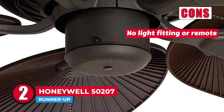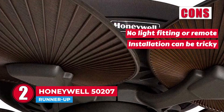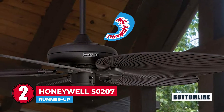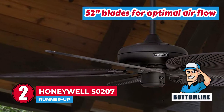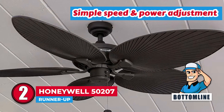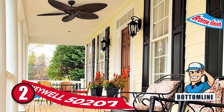However, it doesn't include a light fitting or remote, and its blade installation can be tricky for new ceiling fan owners. Bottom line is, it features 52-inch blades for optimal airflow, it has a simple speed and power adjustment with a pull chain, and its bronze finish is definitely pleasing to the eye.